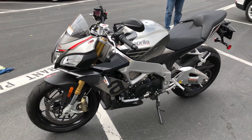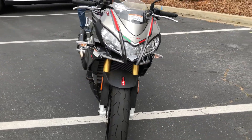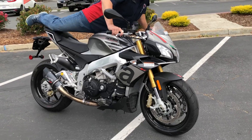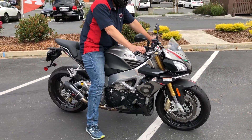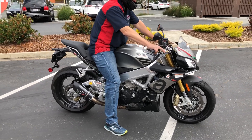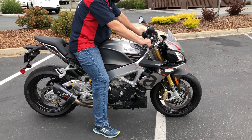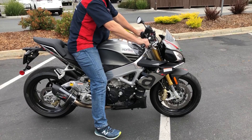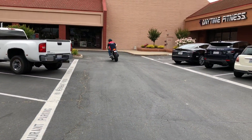Priced at just $11,999 — we have financing and extended service contracts available. Check us out on the web at www.contracostaps.com, where at any given time we have 30 to 40 beautiful, clean used bikes in stock. Thank you from Contra Costa Power Sports.